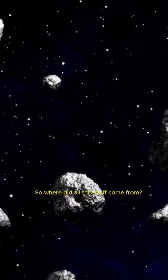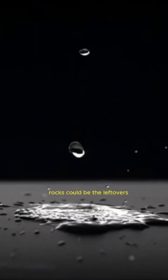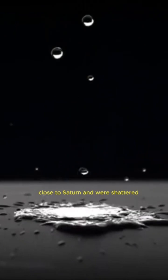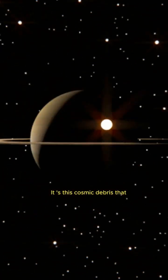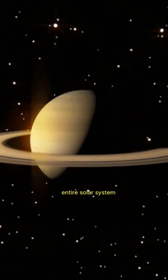So where did all this stuff come from? Scientists have a few ideas. They think these icy rocks could be the leftovers from comets, asteroids, or even moons that got too close to Saturn and were shattered by its immense gravity. It's this cosmic debris that creates one of the most beautiful and mesmerizing sights in our entire solar system.